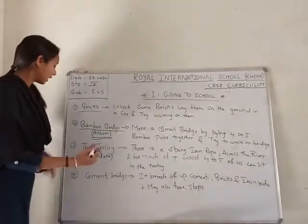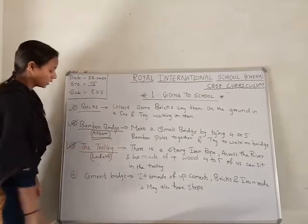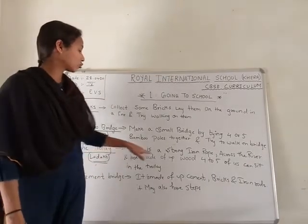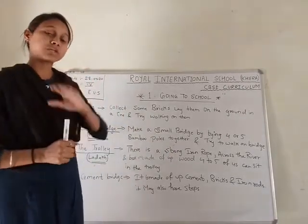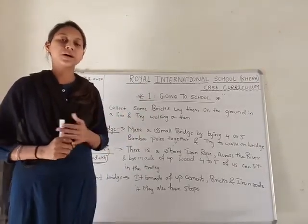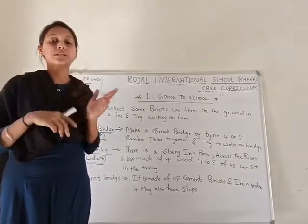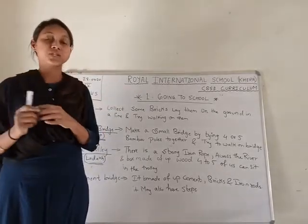The next activity is the Trolley, which is found in Ladakh. There is a strong iron rope, and there is a big box which can carry 4 to 5 children. They can travel from one corner to the other side, which may be very high up. It works with a chain pulley system.